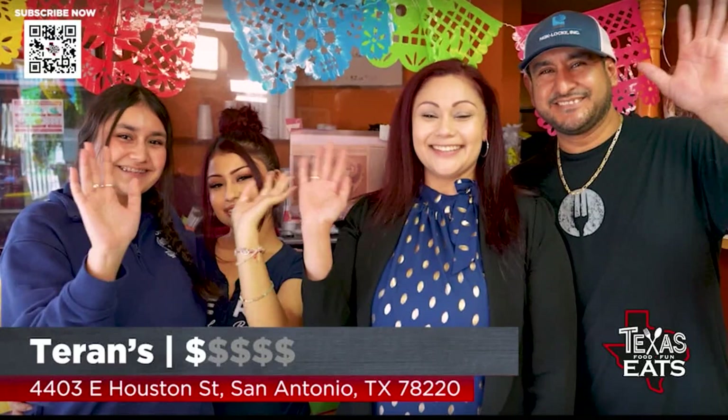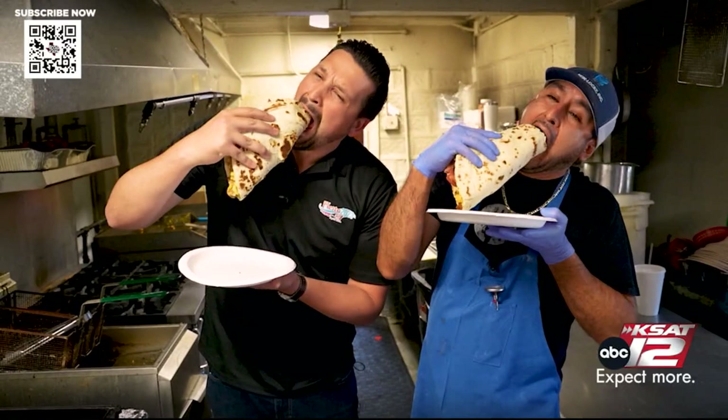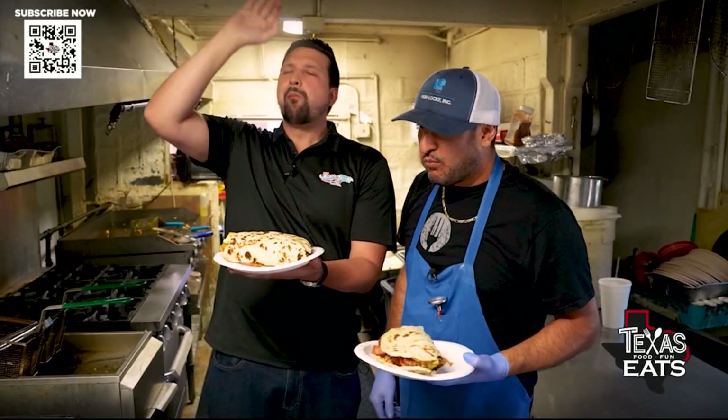One of the biggest tacos you're ever going to come across in sheer size, weight, and just loaded up. An important part of San Antonio culinary history for almost four decades. Terran's has been here serving up the goods just east of downtown San Antonio, right off Houston Street. This is why you need to come out here. This thing is absolutely insane. Boom — that's the bite. Absolutely insane. It doesn't get crazier than this.